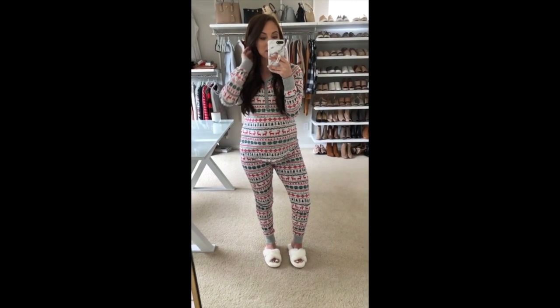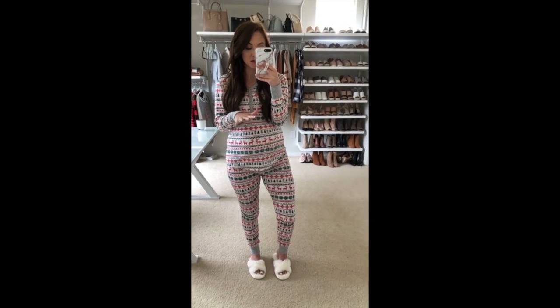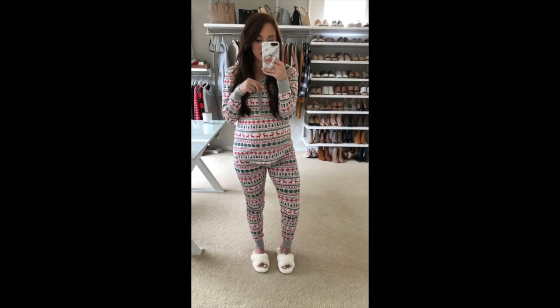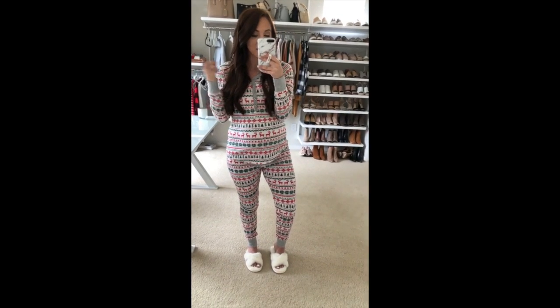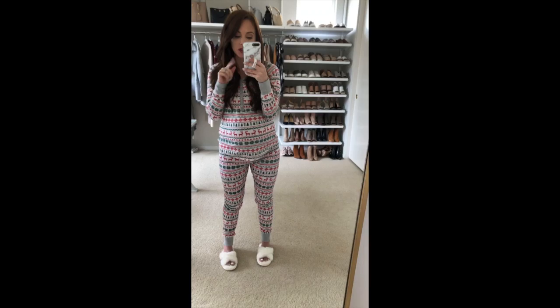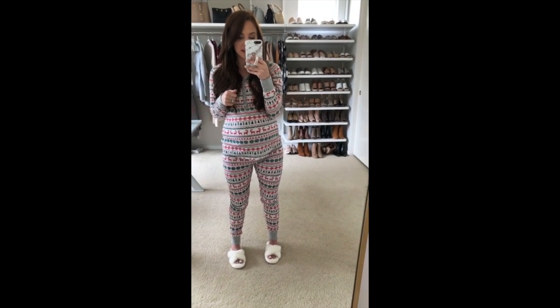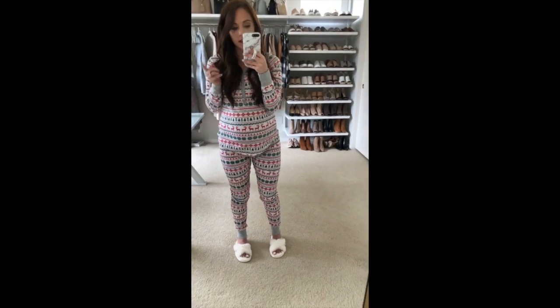Hey guys, so on the blog today is one of my favorite posts of the entire year — all about the best Christmas pajamas. I wanted to give you a little up-close look at them so you can either gift them or get them for yourself. None of these are maternity but I will leave all the sizing information and let you know if I sized up or what happened.